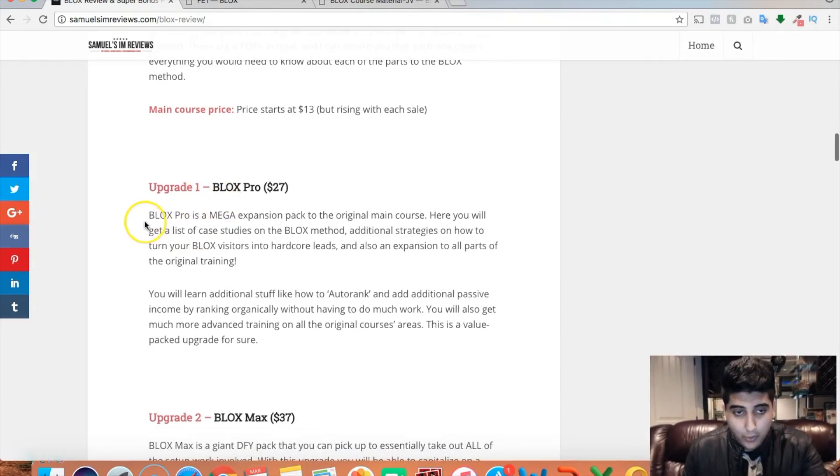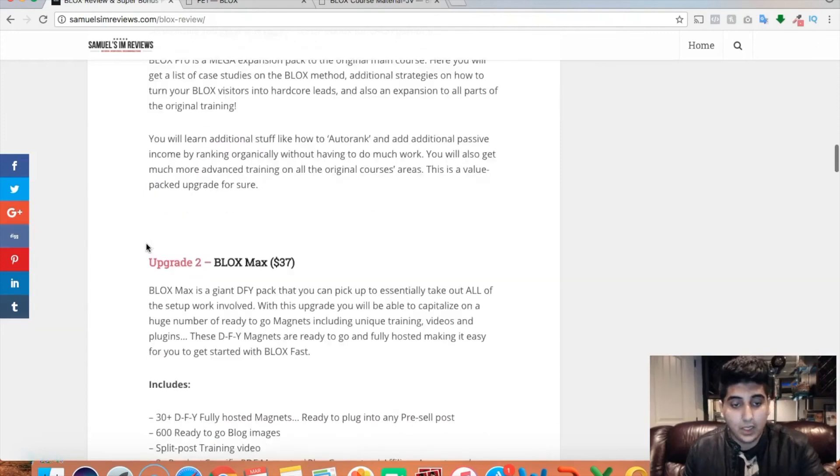Upgrade number one is Blocks Pro, which is a mega expansion pack to the original main course. Here you'll get additional case studies, additional strategies, and how to turn your Blocks visitors into hardcore leads. There's also an expansion to all the existing parts of the original training — the six parts — going way more in-depth. You'll also learn how to auto-rank and add additional passive income, basically start ranking for different keywords easily without much work at all. I really recommend Blocks Pro as well. You can start making money with the original front-end first and then upgrade, or just go all in with upgrade one right away.